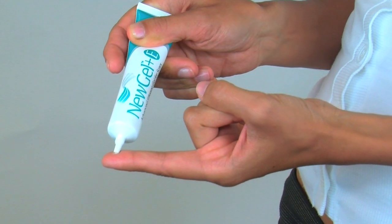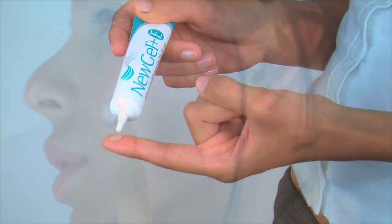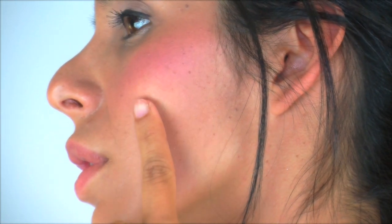New Gel Plus is also available in a convenient, easy-to-apply gel for use when sheets would be inconvenient or unsightly.